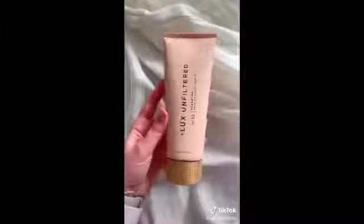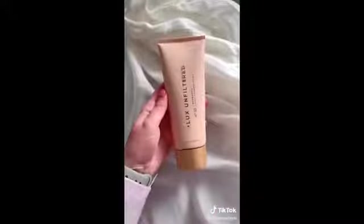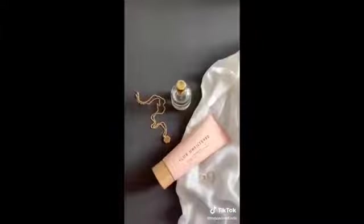My Amazon beauty finds: first up are these velvet beauty sponges, similar to the beauty blender but less spongy and more of a microfiber material — they blend in your makeup really well. Next is the self-tanning cream that gives a nice bronze color over time as it develops. I love that it doesn't smell like normal tanning lotion — it actually smells really good and the branding is super pretty.